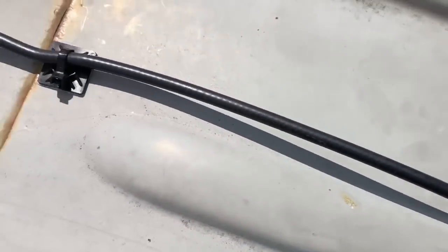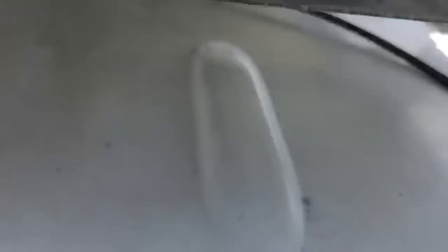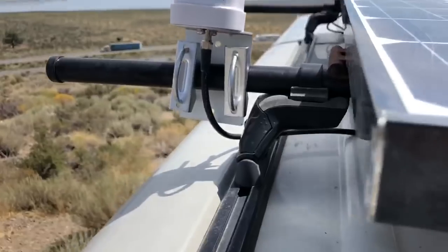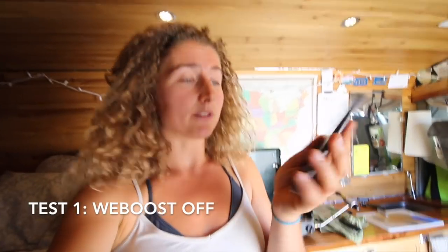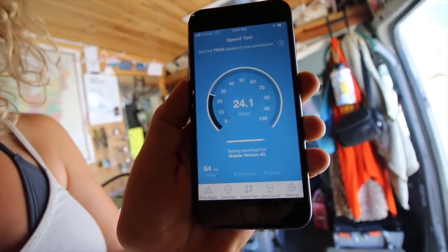And there it is — the final product. Running under the solar panel, zip tied to the antenna. Does it actually work? I initially tried to do a couple of tests on my iPhone. I got this app. Nothing is plugged in right now — I don't have the WeBoost on. What I do have is this app.